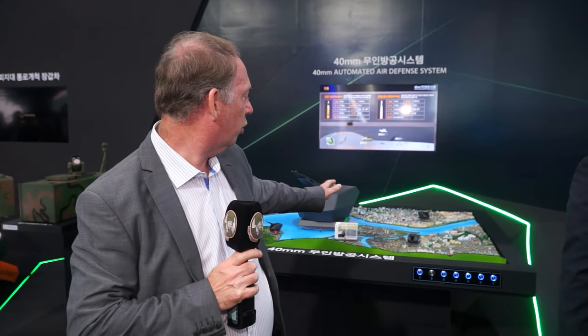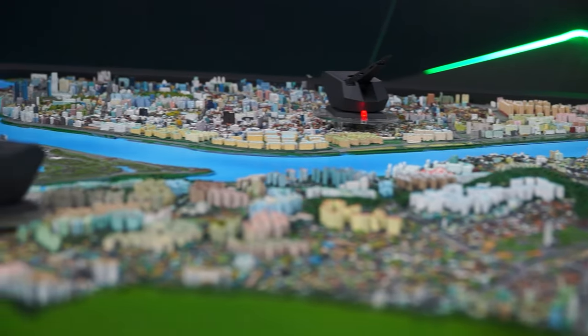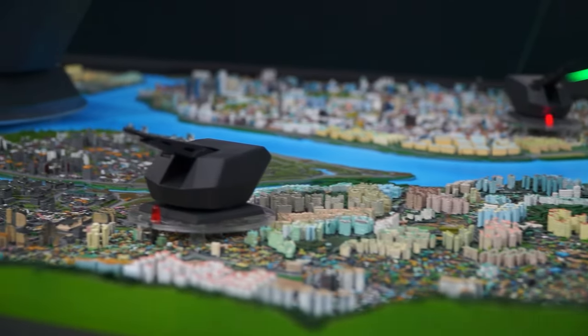At the booth of ANWA Defense at ADEX 2023, there is a wide range of air defense systems including laser trucks and anti-tank gun systems. My name is Park Marnyeong, working in the aerospace department of air defense and weapon systems, and I am in charge of export of those weapon systems.